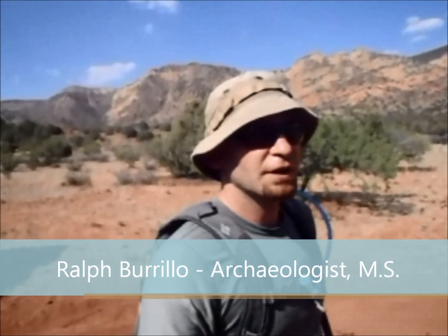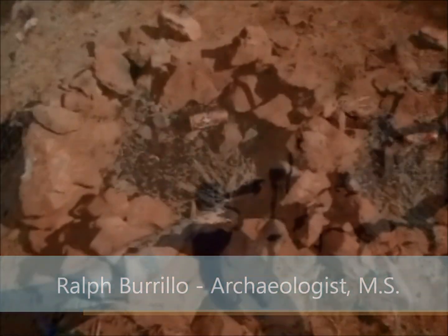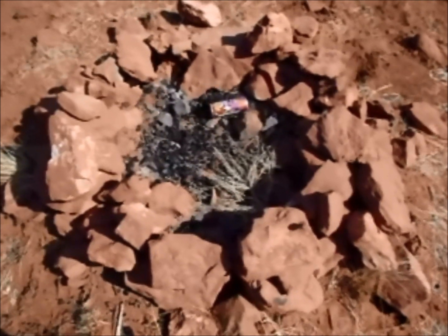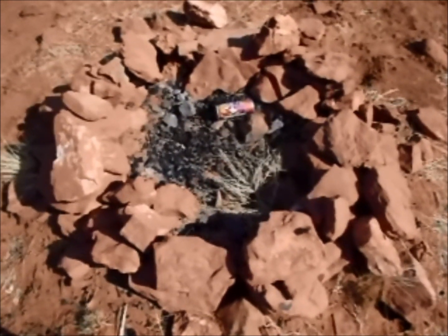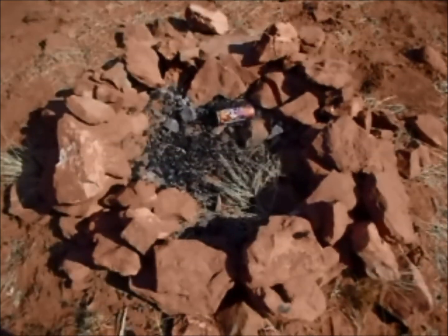What do I like least about field archaeology? Like this. We're looking here at an illegal fire pit, more or less dead center in an archaeological site protected by the United States Forestry Service, but of course there are only so many protectors.